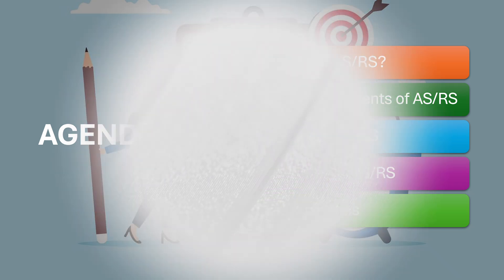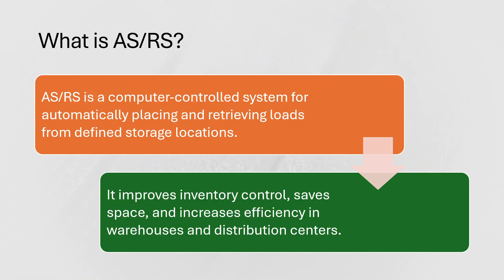Automatic Storage and Retrieval Systems are computer-controlled solutions designed to automatically place and retrieve items from designated storage locations. The system helps companies optimize space, reduce labor cost, and increase accuracy in their inventory management process.